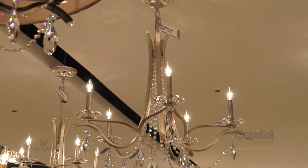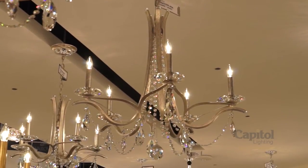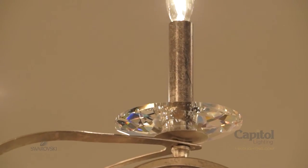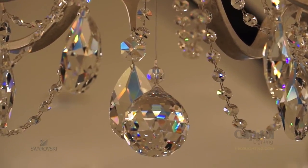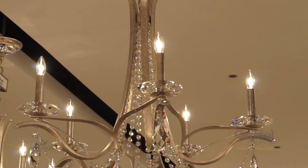The Vesca — Latin for strawberry — chandelier from Swarovski is inspired by a beautiful strawberry blossom in the springtime. The bottom-most view of Vesca evokes the full-bodied petals of a flower adorned with beautiful crystal chains.